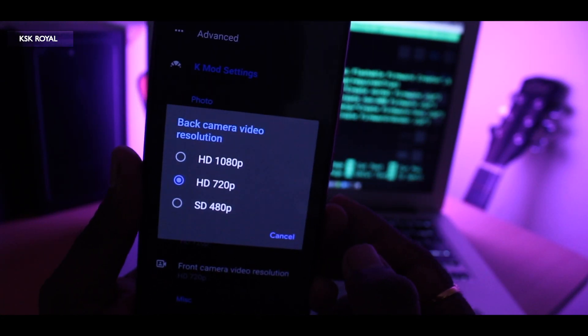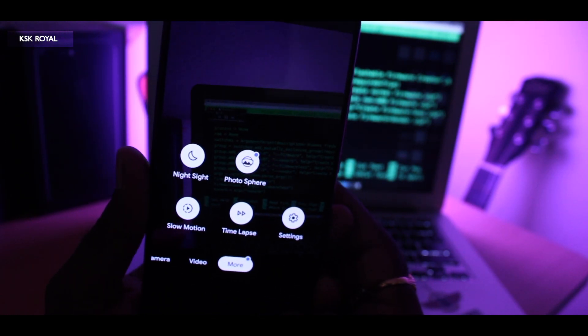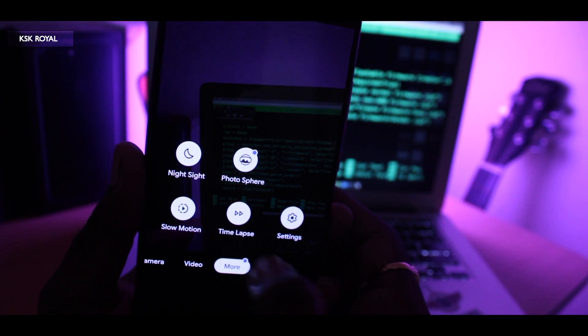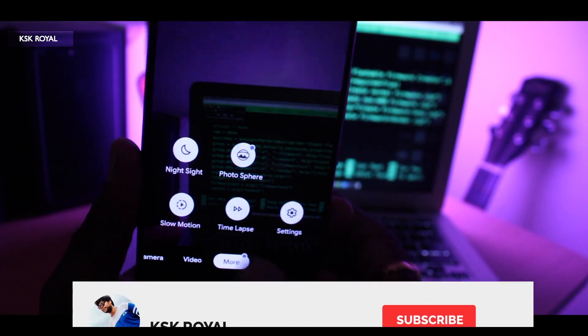As of now, there is no 4K option in this modded build unfortunately. Hopefully when it becomes official we may see a 4K option. I've also noticed that slow motion won't work as intended — whenever I try to use that option, the Pixel camera simply shuts down without any warning.